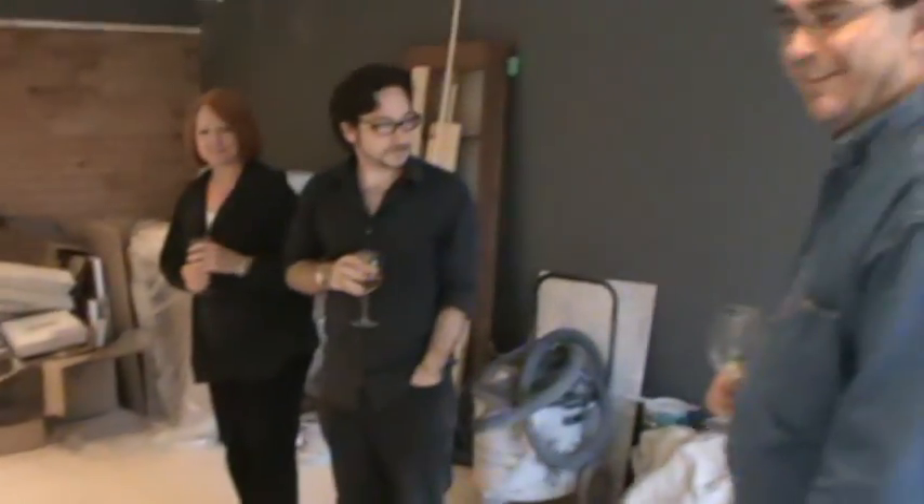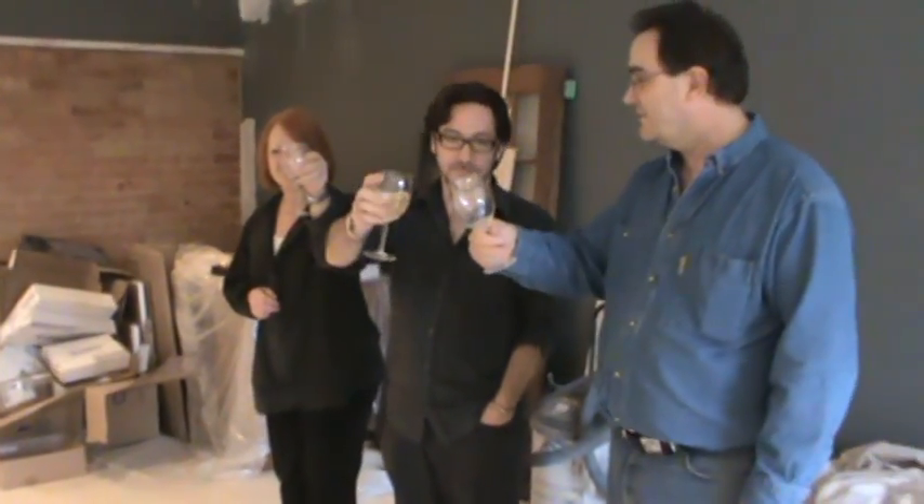It's been emotional. It really has been. And that's why you have a glass in your hand as well. It's empty though. Cheers. Cheers to the team.